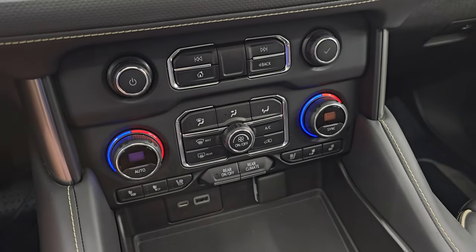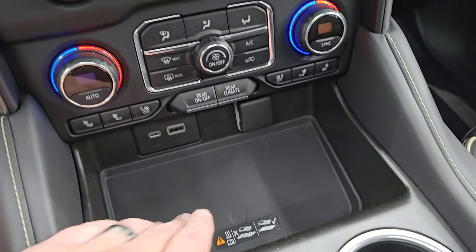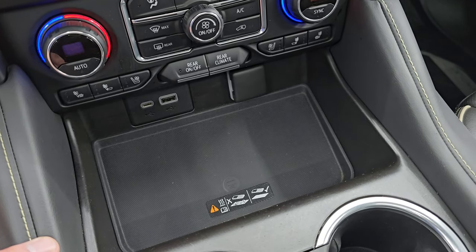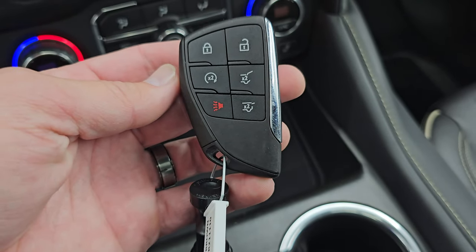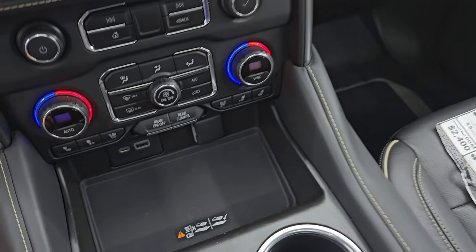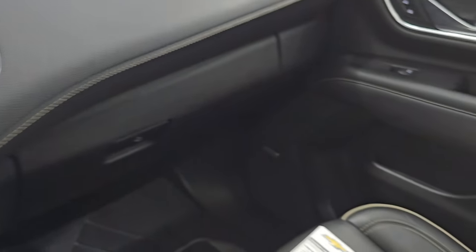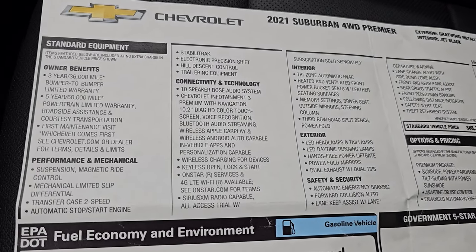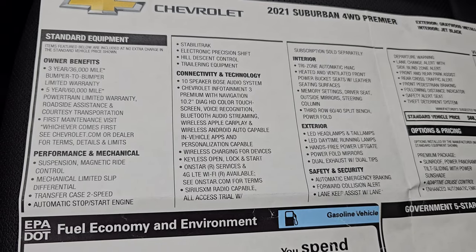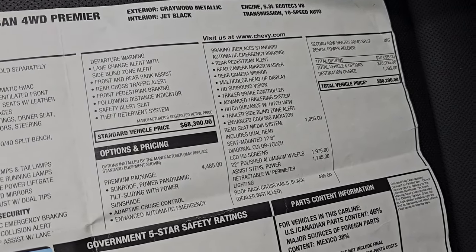Down here are your more tactile volume, tune, and climate controls, including dual climate controls and heated and cooled seat buttons. You get a wireless cell phone charge pad, a USB, USB-C, and a 12-volt PowerPoint. You also get keyless entry with remote start and power liftgate button, a little cubby, and hazard lights. Here's the original window sticker — feel free to pause this. You can see the Premium Package is a $4,485 option.